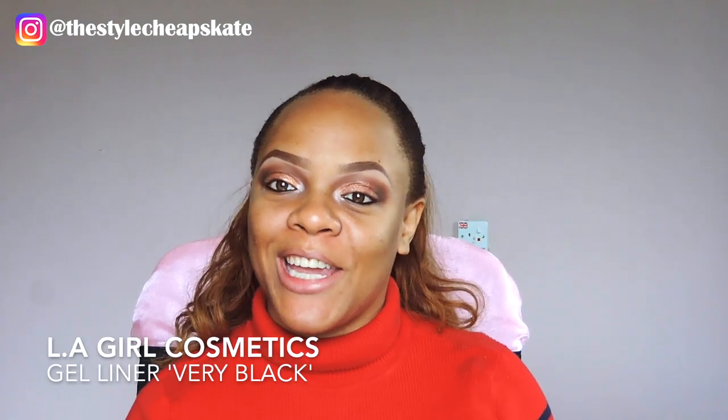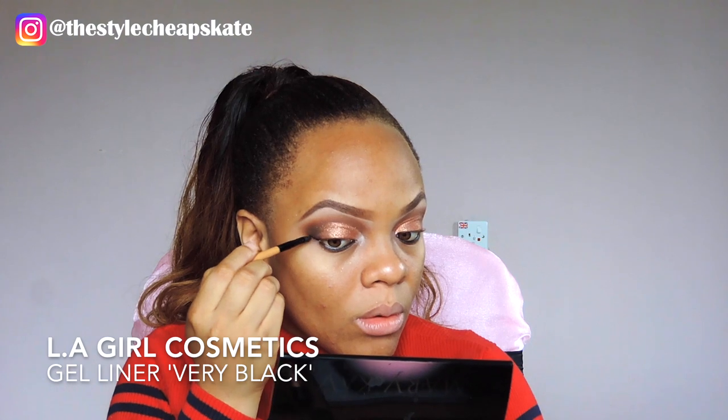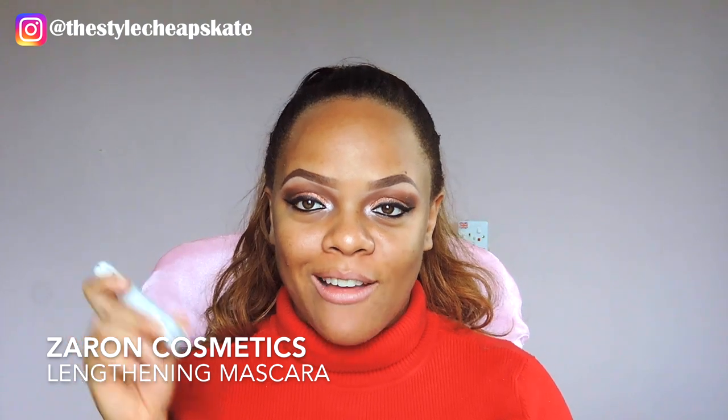I'm going to line my waterline with the Milani eye pencil in True Black, and then line my eyes with my trusted gel liner — the Early Girl gel liner in Very Black. Now I'm going to apply some mascara using the Zaron Lightning mascara.